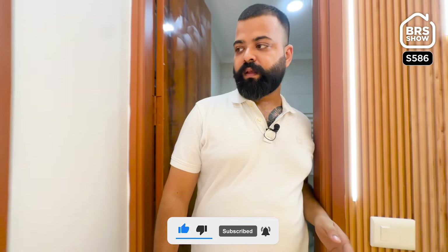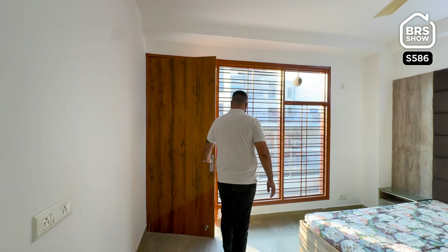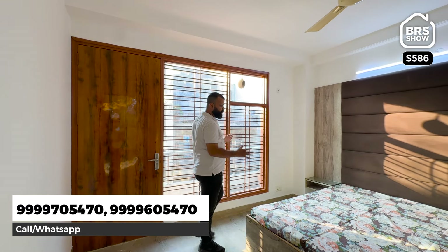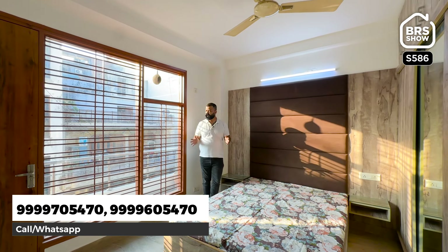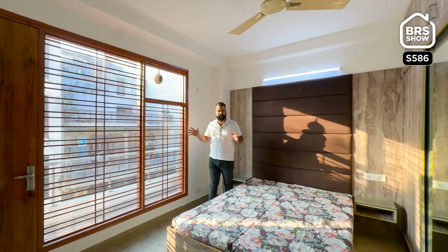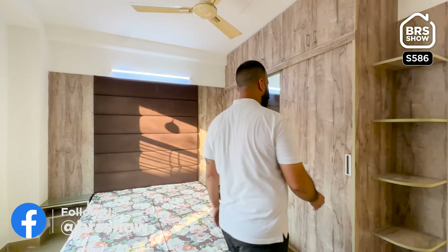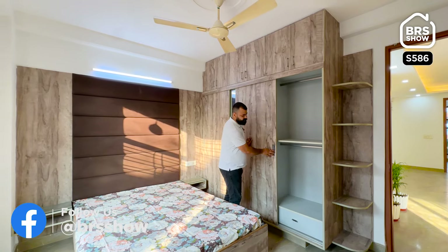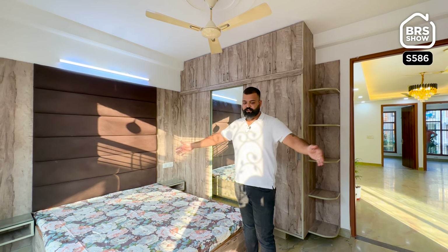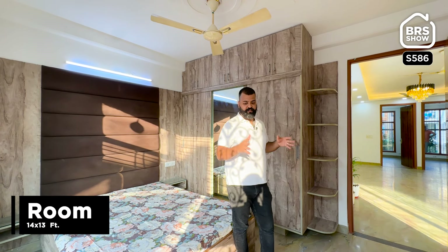Here we go to room number 1. This is the first room — it has very big windows which are very good. This is nice daylight coming in. Here we are showing you the wardrobes — they are very big and the sliders are functional. The size of this room is approximately 14 feet by 13 feet.